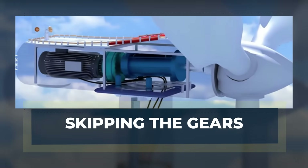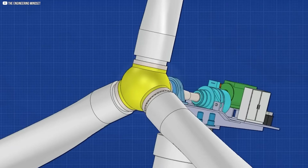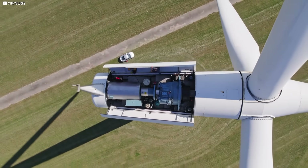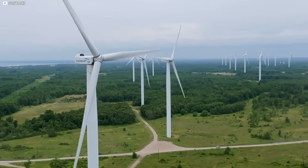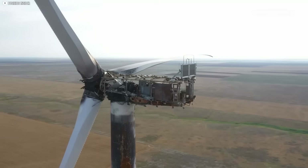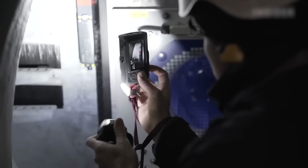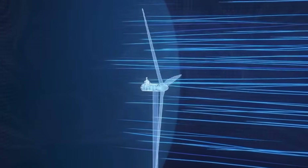Skipping the gears. Gearboxes are one of the weakest points in a wind turbine. They break often, cost millions to fix, and are hard to replace, especially when turbines stand 100 meters tall. So engineers began looking for a better way. Their solution? Remove the gearbox entirely.